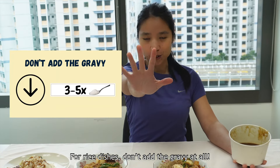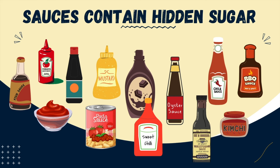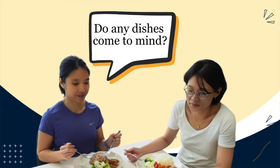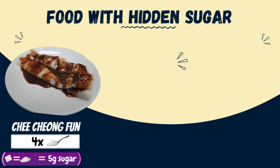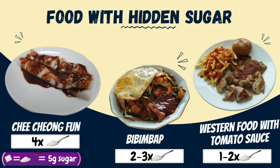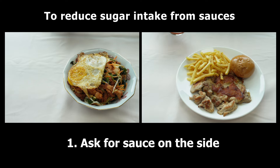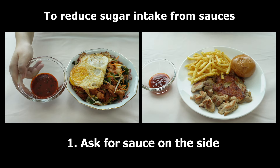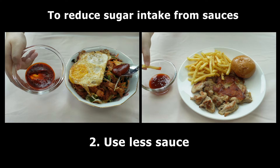For rice dishes, don't add the gravy at all. Similar to gravy, sauces can contain quite a lot of sugar as well. Do any dishes come to mind? You may have thought of dishes like zhajiangmian, bibimbap, and the dipping sauces when eating western food. One way to reduce the amount of sauce and sugar consumed is to ask for the sauce on the side, so that you can control the amount and use less of the sauce.